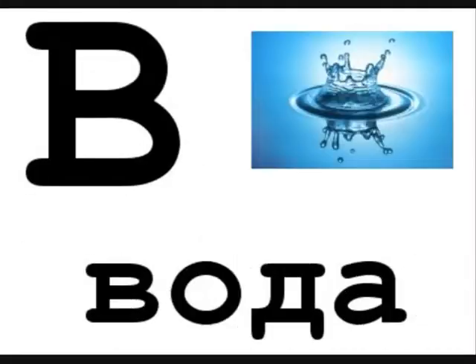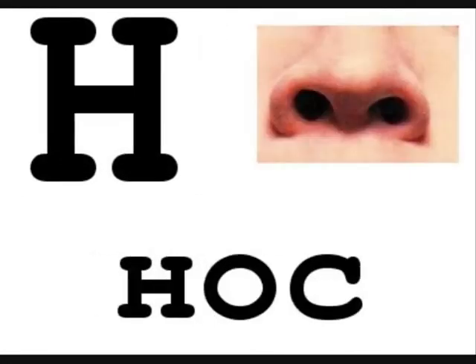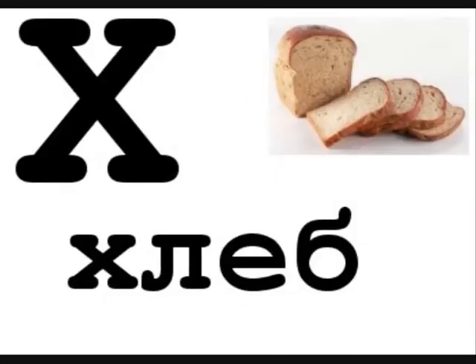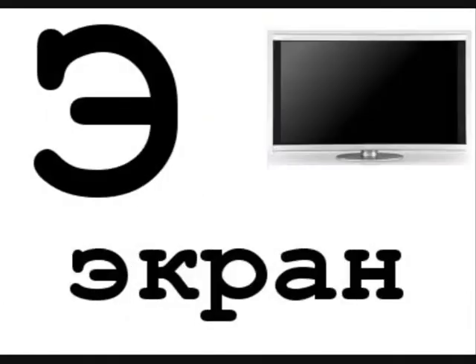This is Ruski Ed, and welcome to Russian Nouns lesson number 12. You want to learn Russian, but you think it's too tough, too confusing, and all that stuff. Funny-looking letters, what's that you said? It's time to learn Russian with Ruski Ed.